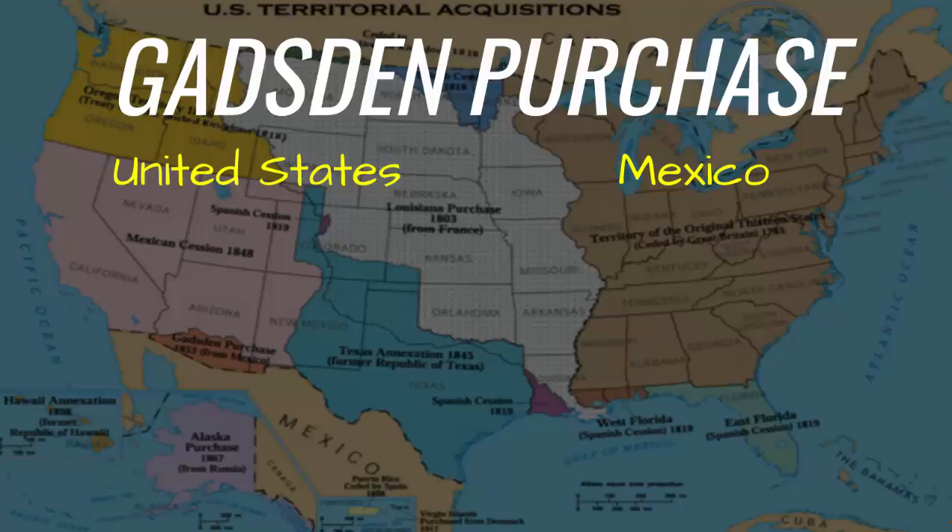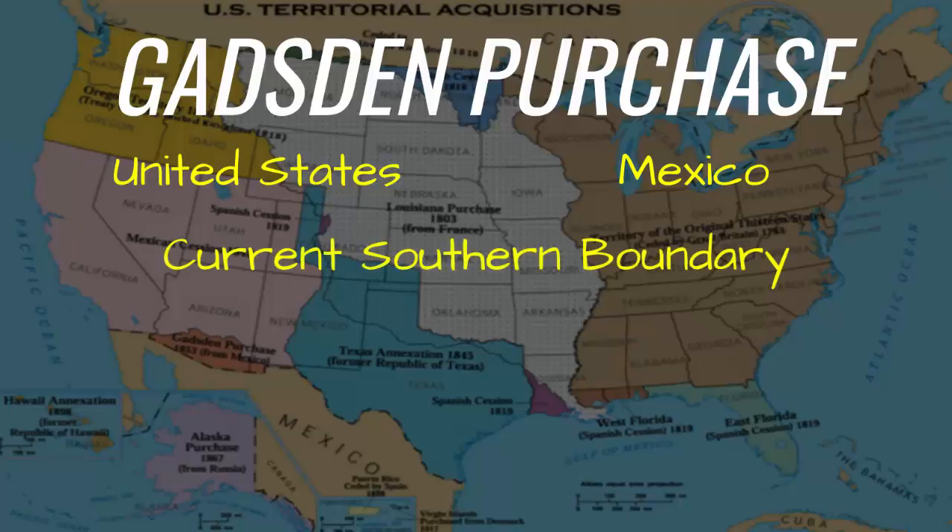This treaty was negotiated by James Gadsden, the U.S. Minister to Mexico. The Gadsden Purchase established the current southern boundary between the U.S. and Mexico. It pushed the southern border of the U.S. south because Mexico gave up land in its north. This land makes up the southern parts of the present-day states of Arizona and New Mexico.